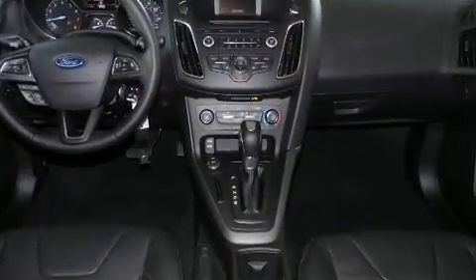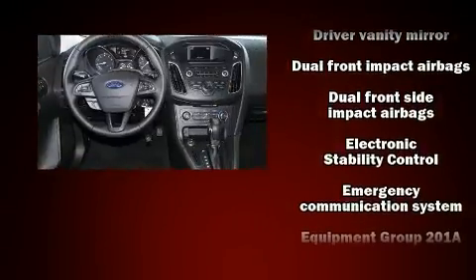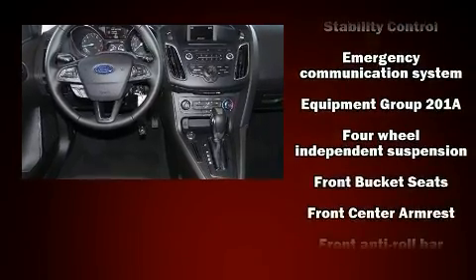It distinguishes itself from the competition with features such as one-touch window functionality, a tachometer, an outside temperature display, turn signal indicator mirrors, remote keyless entry, and much more.